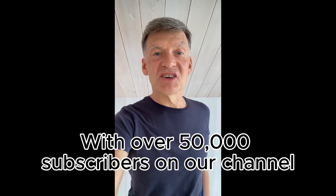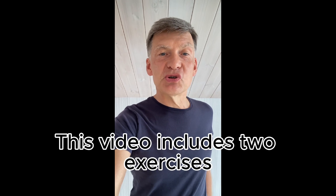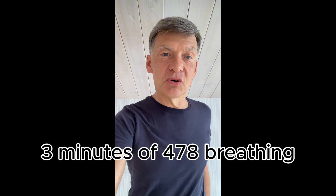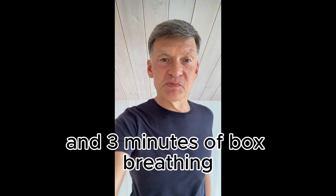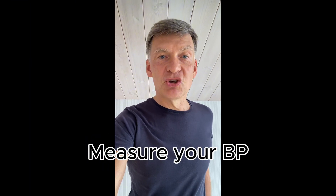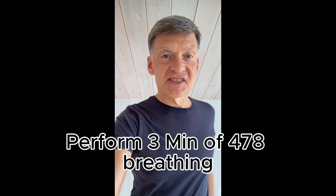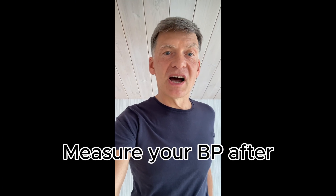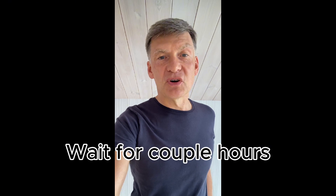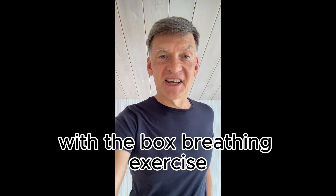With over 50,000 subscribers on our channel, we can conduct our own research. This video includes two exercises: 3 minutes of 4-7-8 breathing exercise and 3 minutes of box breathing exercise. So let's do the experiment the following way: measure your blood pressure, perform 3 minutes of 4-7-8 breathing, measure your blood pressure after the exercise, then wait a couple of hours and repeat the same process with the box breathing exercise.